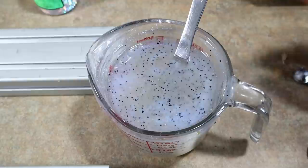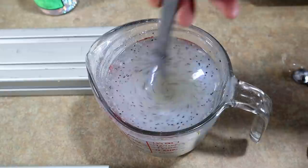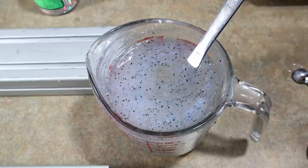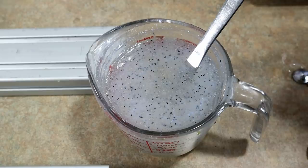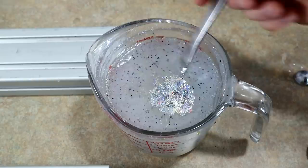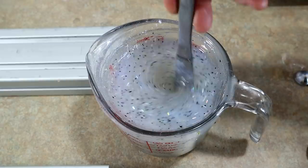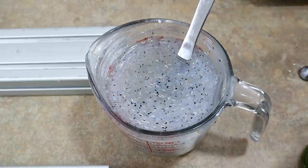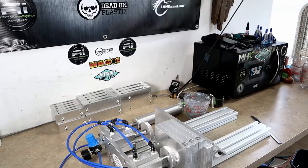Stir that black flake in — maybe just a smidge more. Now you can really see the effect starting to happen. What really caps off the 'disco' part of it is a little bit of hologram flake — string-cut hologram silver flake. We just want to load it up with that. That's a pretty good ratio of flakes right there, just a little bit more hologram for good luck, and I think we are done.